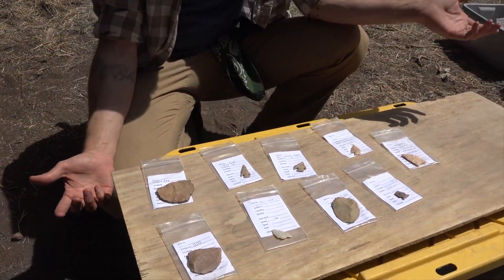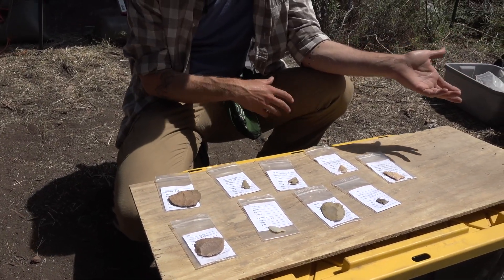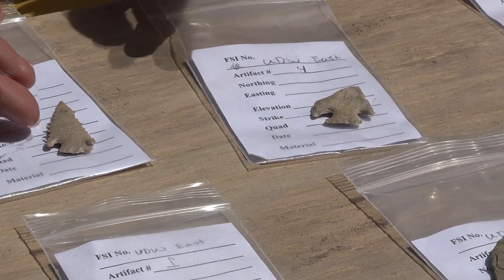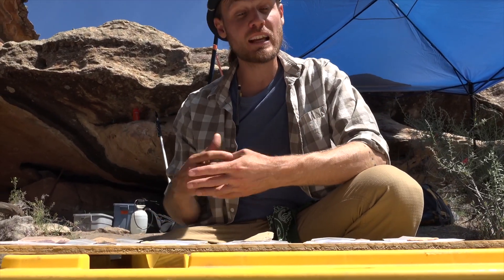Out of the hundreds of artifacts that we've been finding over the last five and a half weeks, this is a small example of some of the more diagnostic artifacts that tell us things about specific time periods when people were occupying and inhabiting the valley. These are typically things that most people would consider arrowheads, but they're actually spear points that would have been used prior to the invention of arrowhead technology. By looking at how these things are made over time, we can start reconstructing the daily lives of past peoples thousands of years ago.